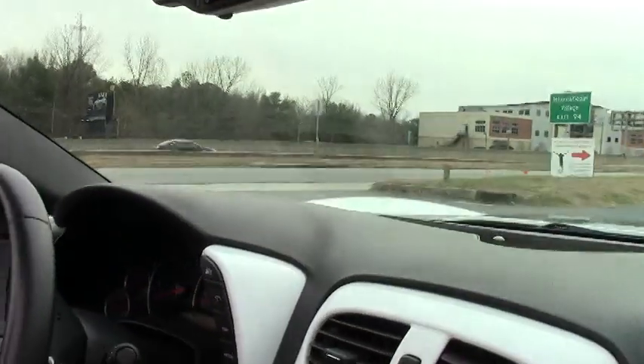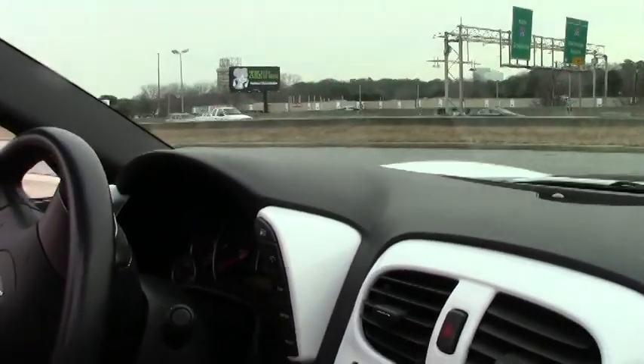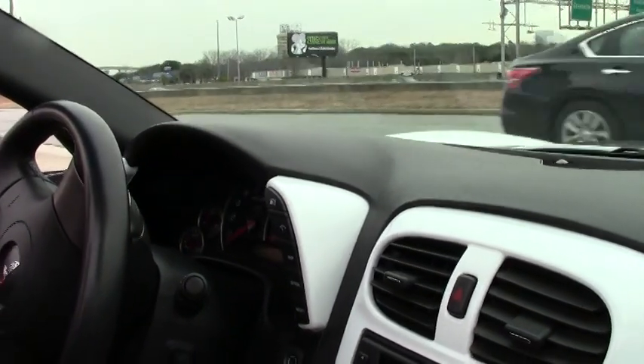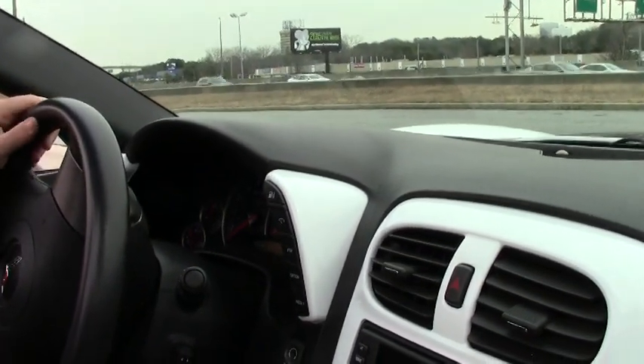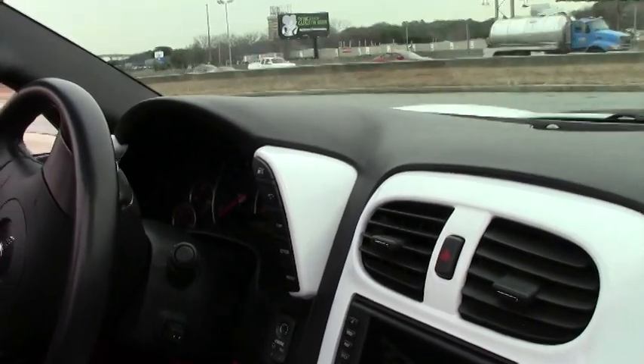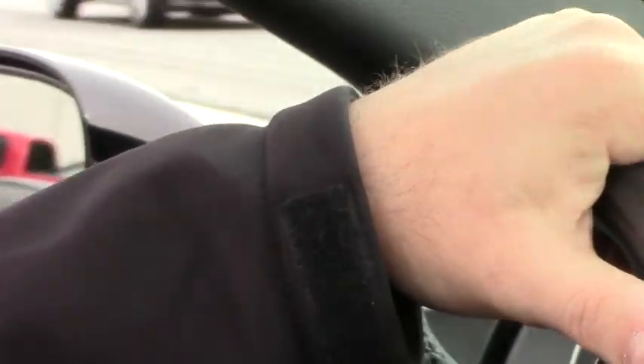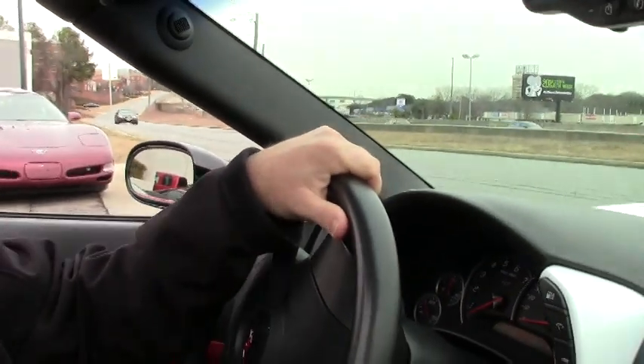As we pull out, we'll notice that the exhaust system on the car is not too cumbersome — in other words, you can hear yourself think. I do know that when you get on the car, it will get a bit louder. The side mirrors have been painted black as well to go with a black, red, and white theme throughout the car.